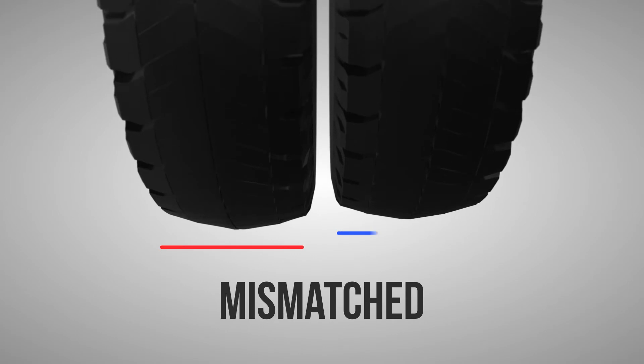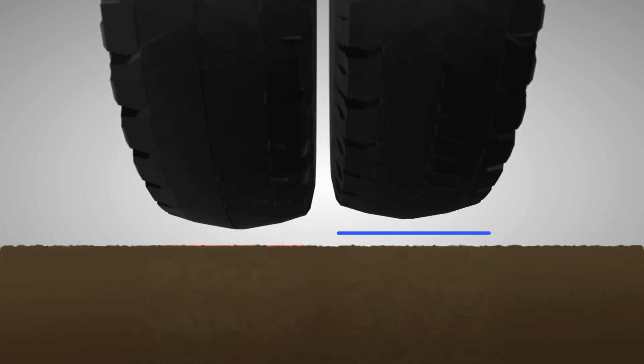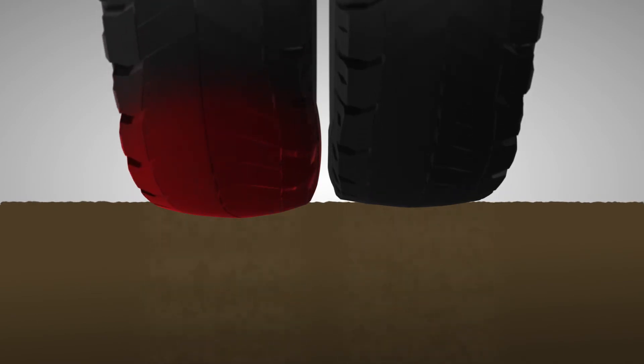You may not be able to see it, but when we get in close, you can see that this set is clearly not matched up. What's happening with the taller tire? It's carrying more of the weight, which causes additional stress on the casing and possibly early failure.